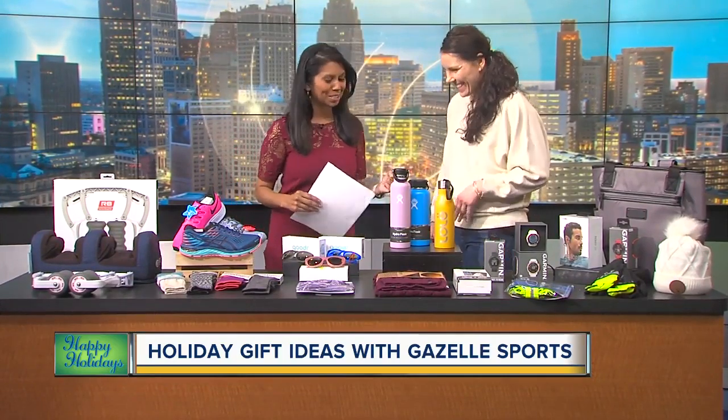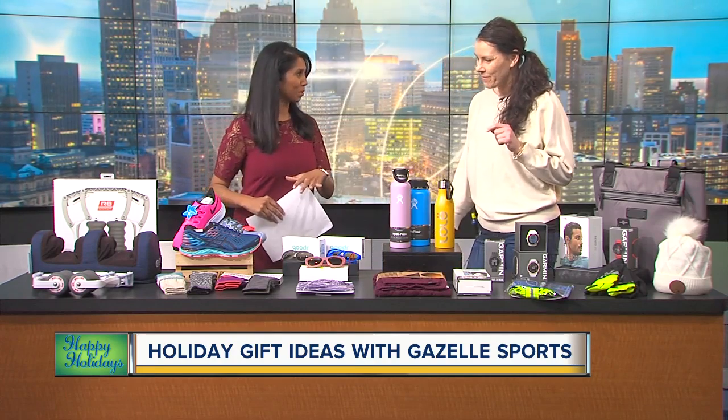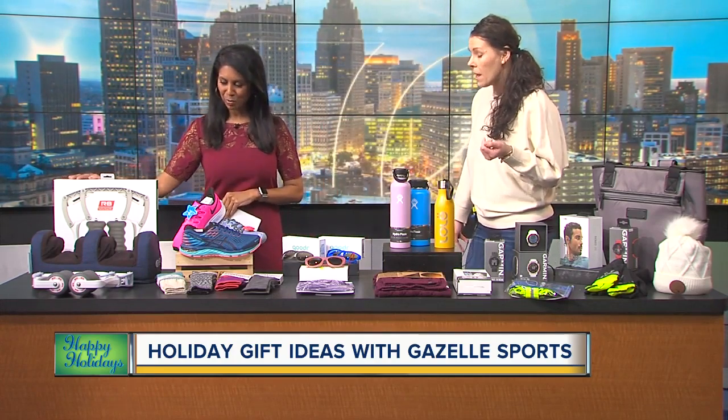We're all looking for ideas, especially now at the last minute. Yeah, so I know you brought some of your most popular items here. I did. So let's start at this end — what do we have here?